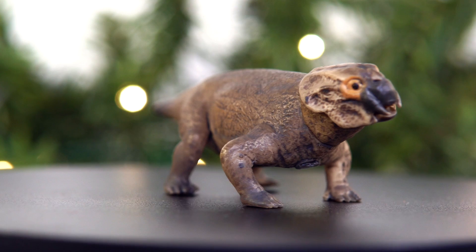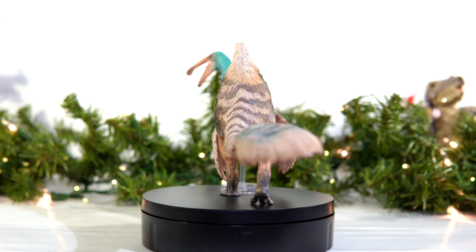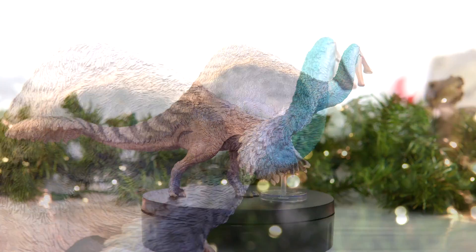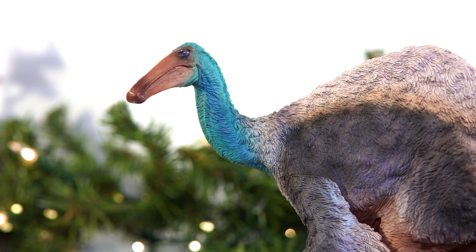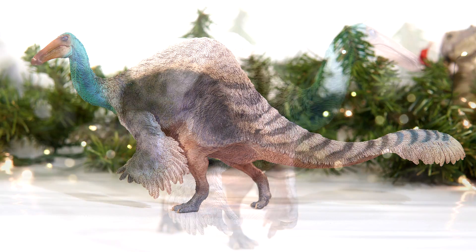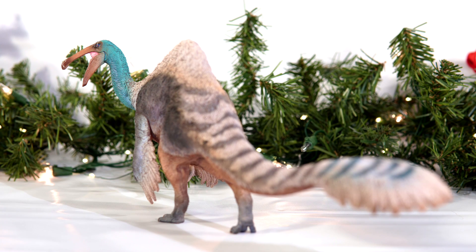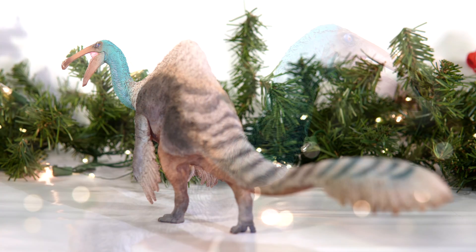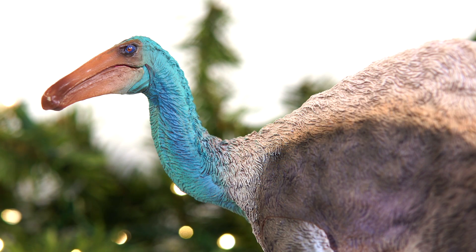And the number one dinosaur figure of 2022 goes to... Leonard the Lystrosaurus! Just kidding! It actually goes to Jacques the Deinocheirus by PNSO. And when I say dinosaur figure, I mean dinosaur figure. This thing is basically everything you'd want to see on an accurate dinosaur model — from its insanely well-executed and varied sculpt to its eye-catching and well-applied color scheme. This one was absolutely no contest for me. No matter how much I shuffled around the other picks, this Deinocheirus never left my number one spot. Not only is it PNSO's best figure to date and the best figure of 2022 in my eyes, but I honestly believe it is one of the best dinosaur figures ever produced in the long storied history of dinosaur model production.